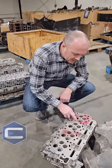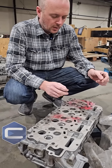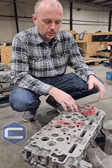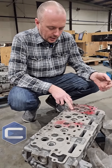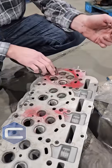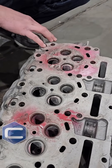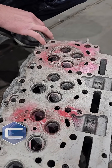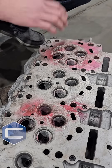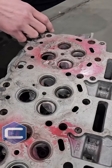On the 6.7 Power Stroke, they have an issue with valve failures. The valve can actually fall off and go into the cylinder and just wreak havoc. This is a perfect example right here — you can see the guys have painted it red, basically just to tell us that this head is now either a paperweight or getting recycled for tomorrow's Coke cans or tomorrow's 2024 F-250 body panels.